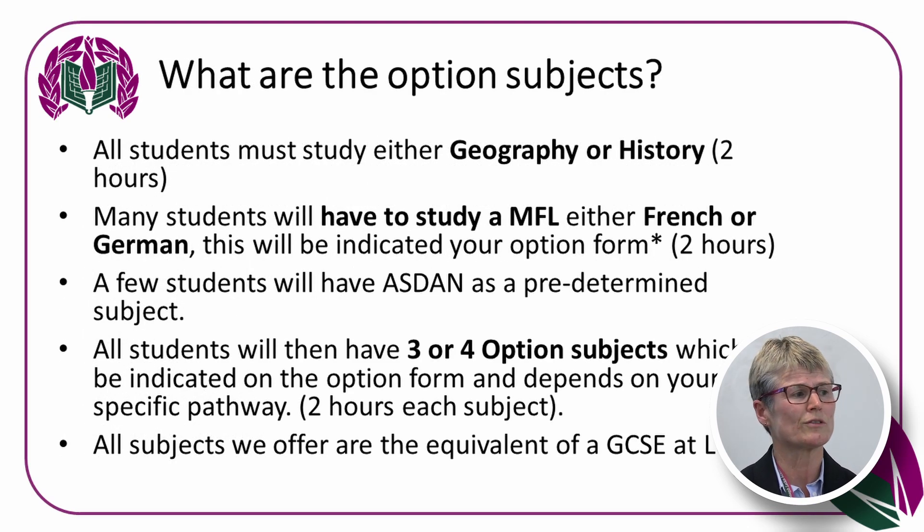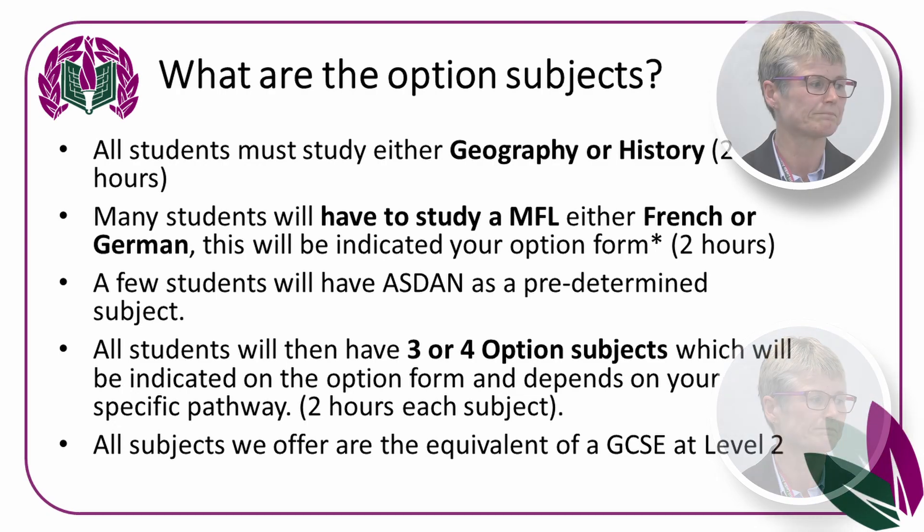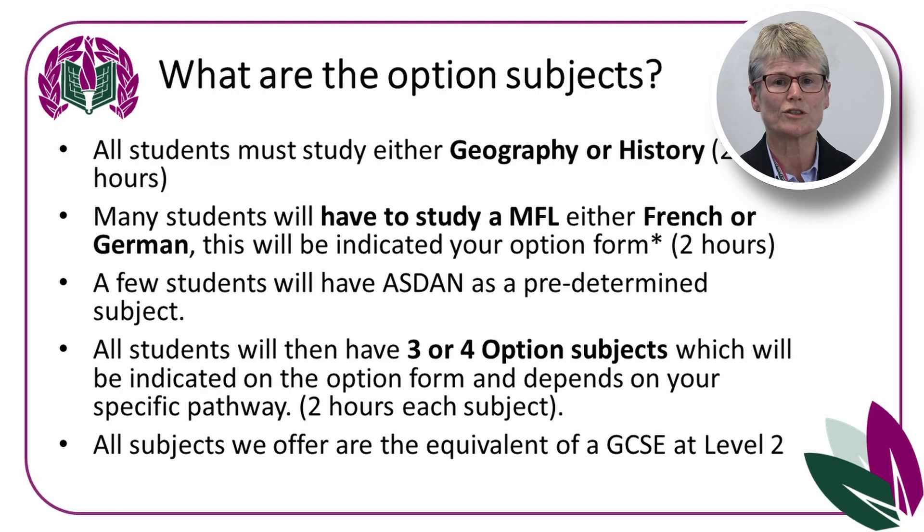All students will study Geography or History — that's 2 hours for one of those, though you can opt for both. Most students will have to do a modern foreign language, German or French, which will be indicated on your options form as a compulsory subject. A few students will have an ASDAN course, predetermined on your options form. Every student will have at least three or sometimes four option subjects depending on their specific pathway and Key Stage 3 predictions. Each subject has two hours of learning time.